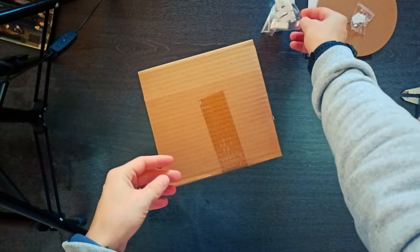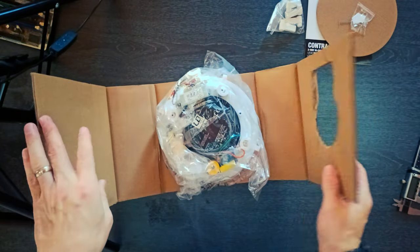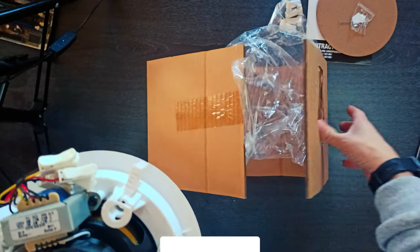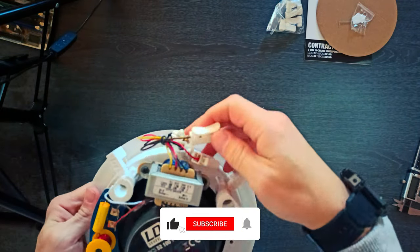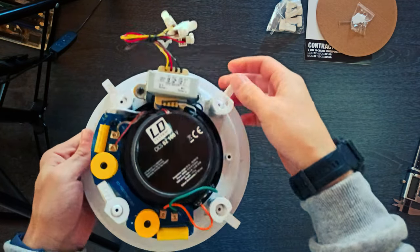It features a secure mounting system with swivels for easy and fast installation. The ceiling speaker is designed for a wide scope of applications, providing discrete sound in hotels, restaurants, bars, lounges, training and conference rooms, or shopping centers.